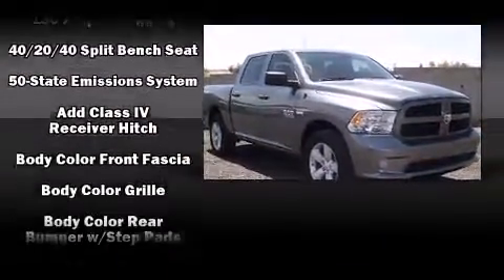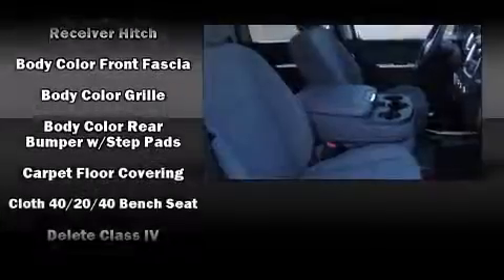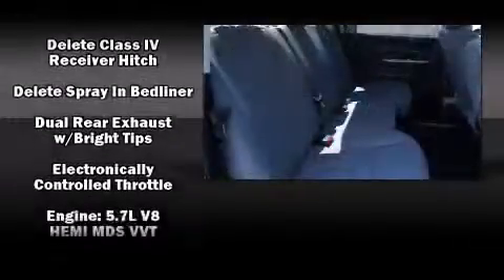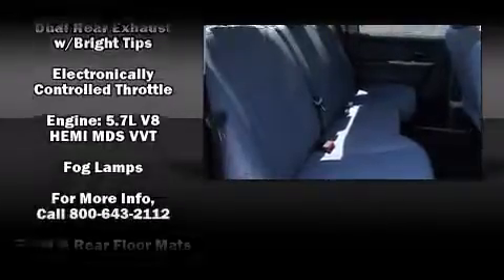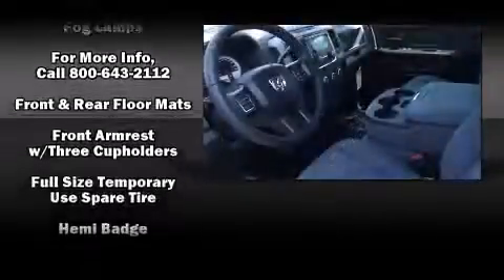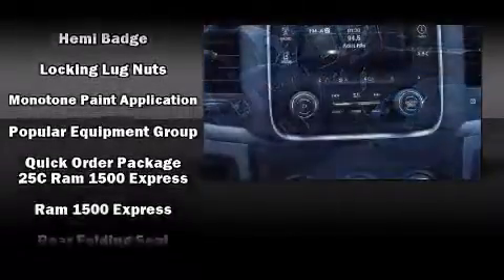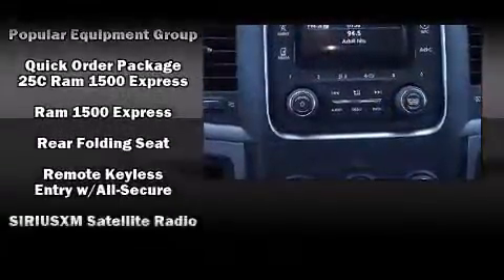Features include a rear step bumper, a front bench seat, remote keyless entry, a trailer hitch, a bed liner, and more. Audio features include an AM FM radio and six speakers providing excellent sound throughout the cabin. Curtain airbags combined with standard stability control create a comprehensive safety network.